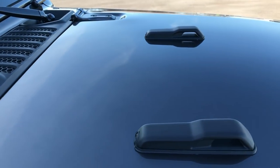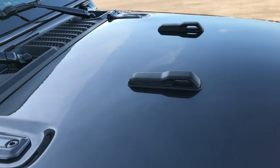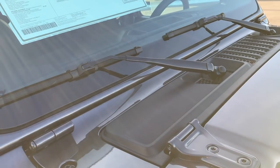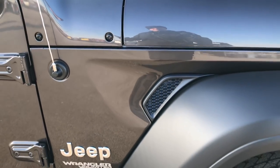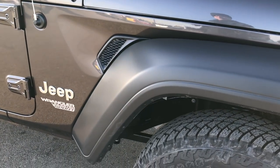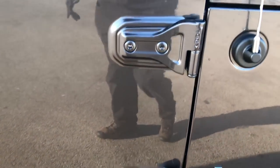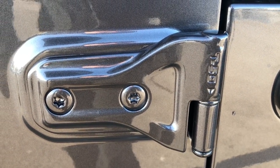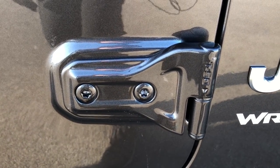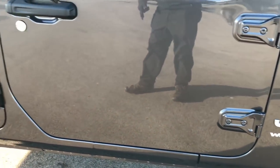They also have these little stoppers here for the windshield to sit on, and they have made the windshield a lot easier to take down — they have supplied the tools to do that. One cool thing I noticed: they now tell you what the Torx bit is for the doors, so you don't have to guess anymore. T50 indicates you need a Torx 50 to take those off.